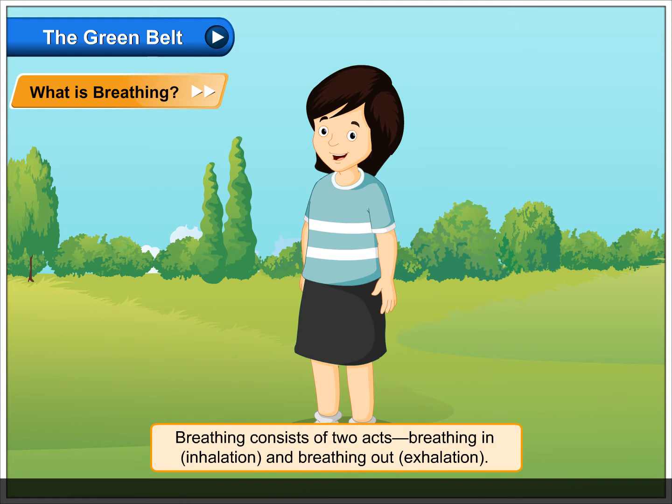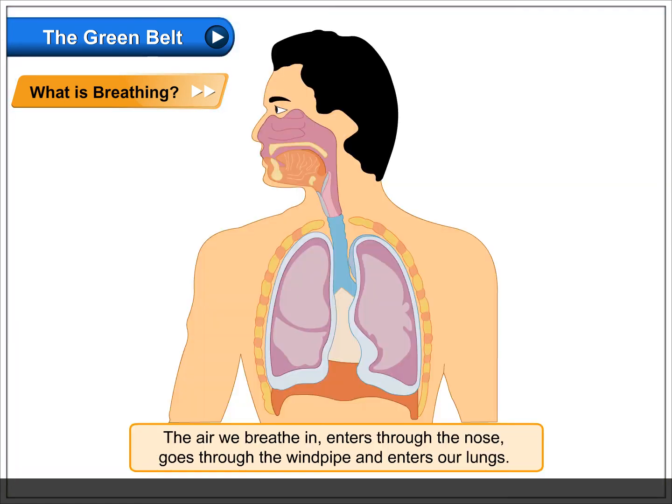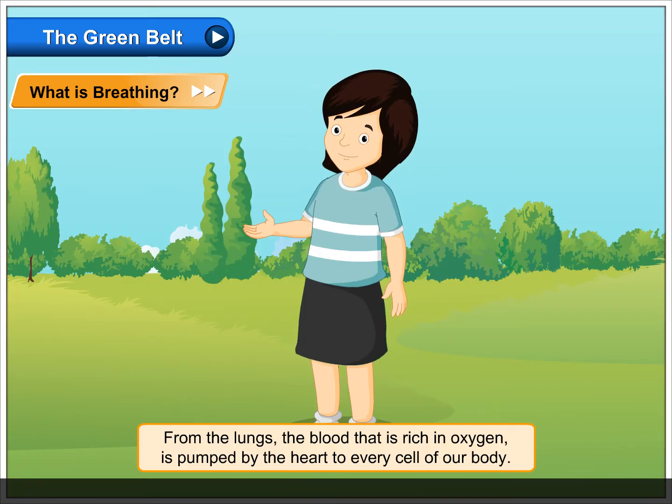Exhalation. We breathe in oxygen and breathe out carbon dioxide. The air we breathe in enters through the nose, goes through the windpipe, and enters our lungs. The lungs are protected by the ribcage.